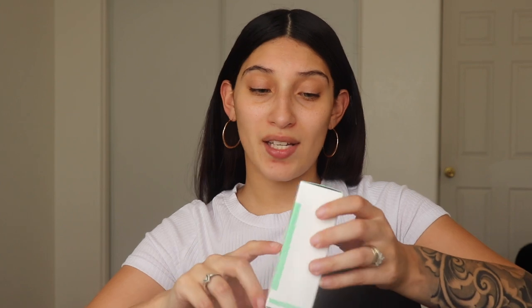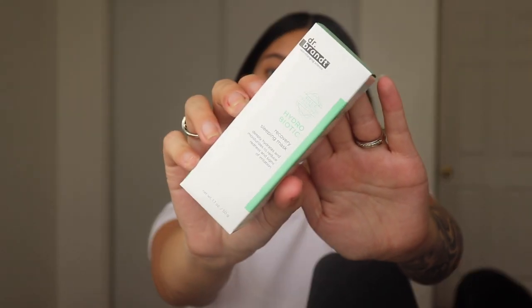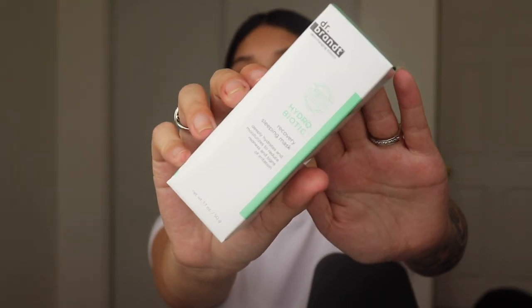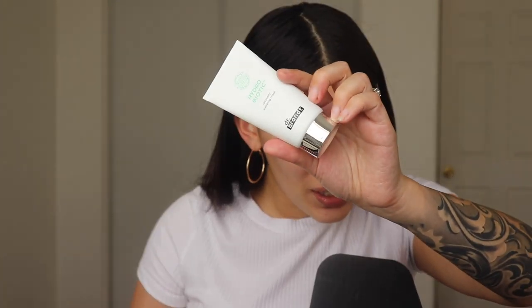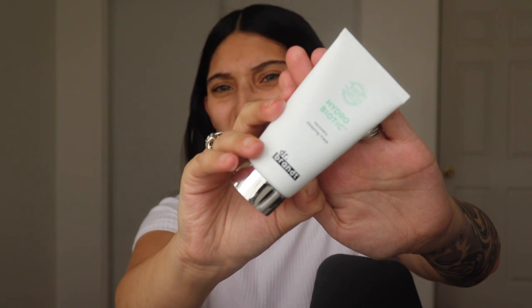The next thing I got is the Dr. Brandt Hydro Biotic Recovery Sleeping Mask. It claims to deeply hydrate, moisturize, reduce signs of irritation, and lock in moisture to prevent water loss. This little thing is $52 and it's only 1.7 ounces, so it looks really small. I'm super excited to try it — my mom says she likes this stuff, so mama can't be wrong!